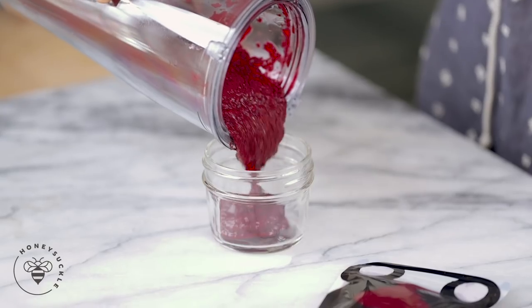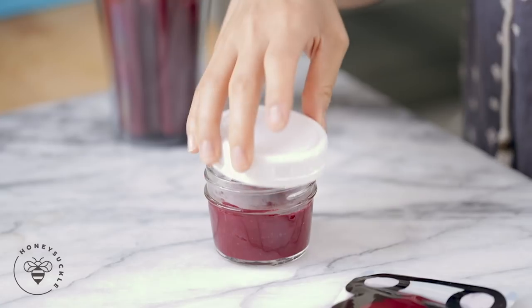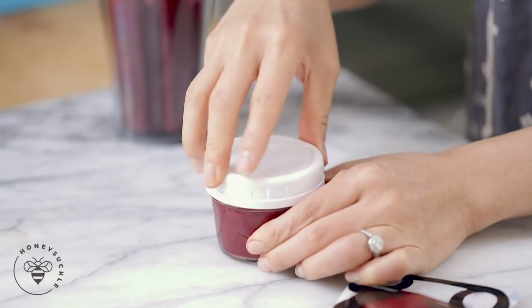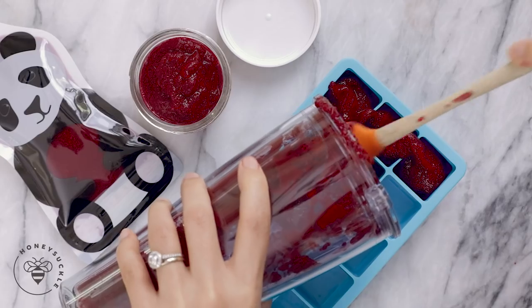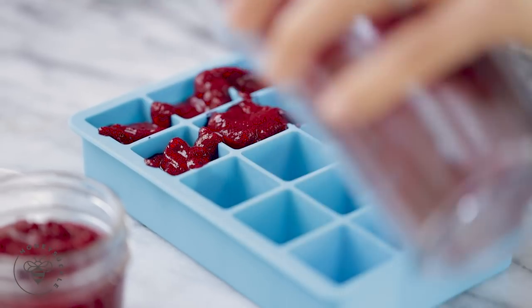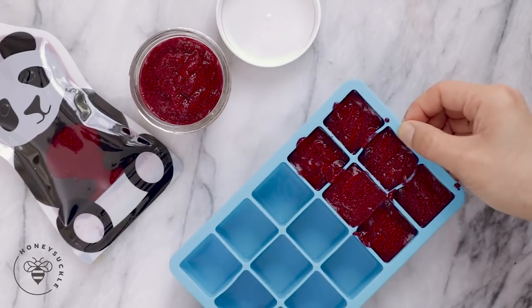If you guys don't want to use these pouches, go ahead and fill a four ounce mason jar, cap it, and you can keep it in the fridge up to three days. Alternatively, if you have a lot of extra puree, you can go ahead and freeze them in these ice cube molds for up to three months. This ice cube mold is a lifesaver, I'm telling you.